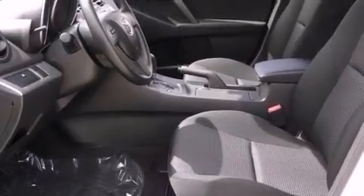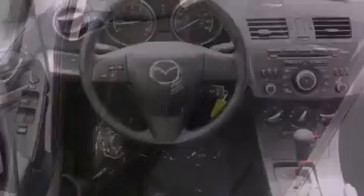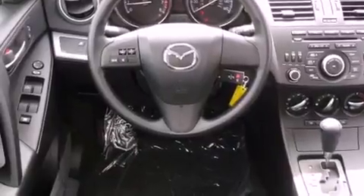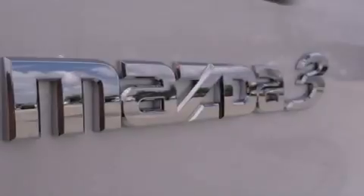Its top features include heater vents for rear-seated passengers, stereo controls on the steering wheel, a rear window defroster, commercial-free satellite radio, performance tires, variable valve timing, a passenger side vanity mirror, a low-tire pressure indicator, 12-volt power outlets, and an anti-theft protection system.